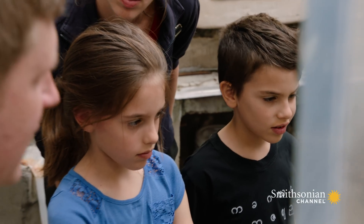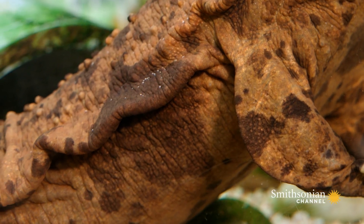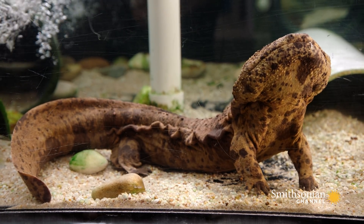So these guys are really neat. They actually breathe through their skin. All these extra layers of skin on their legs and kind of along their body help absorb — help pull oxygen out of the water to help them breathe.